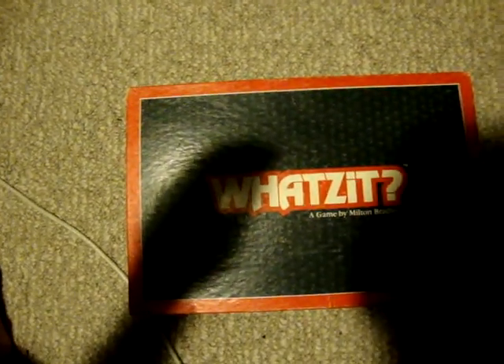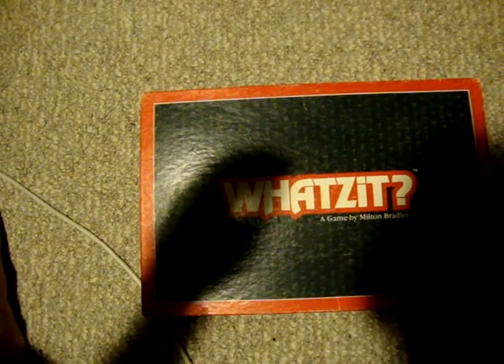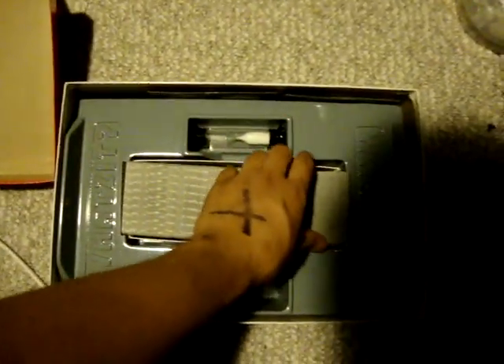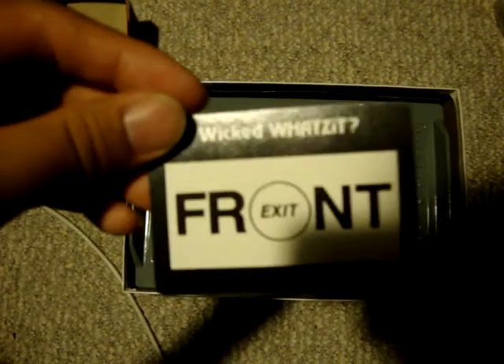Hello folks and welcome back. You can't really see that because of the glare, but yes, welcome back. Let's do a What's It. I believe we are on What's It number 4. Actually no, we're doing a Wicked What's It — I'm gonna pick one at random. Every Sunday we do Wicked What's Its.